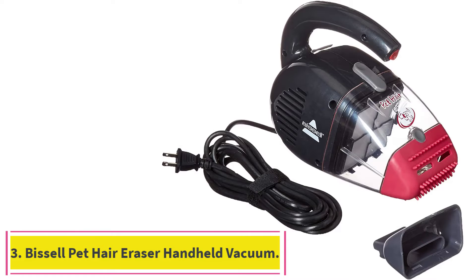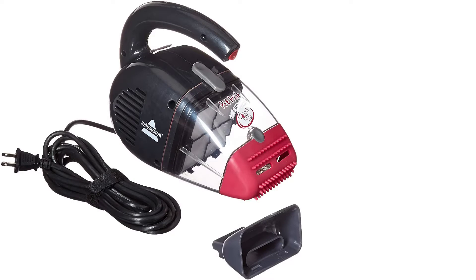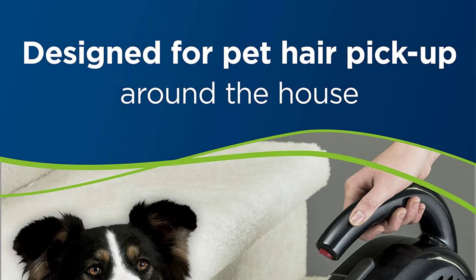At number 3: the Bissell Pet Hair Eraser Handheld Vacuum. Designed especially for pet hair pickup around the house, this handheld vacuum cleaner delivers the power needed for fast results. It features a flexible rubber contour nozzle that effectively removes dirt and pet hair from upholstery and stairs.